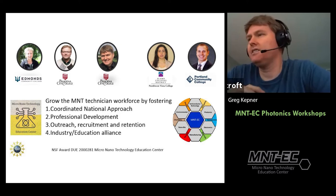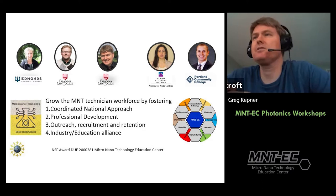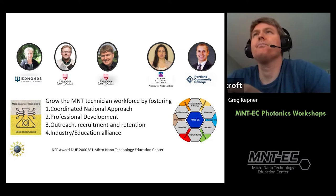It's nine o'clock, so I want to get started. We'll be here from nine to about ten o'clock. Welcome — this is our first seminar series for the new Micro Nanotechnology Education Center. I want to thank everybody for coming, and especially thank Greg and Frank, who are going to be giving the talk today on photonics. I hope you enjoy today's seminar by Greg Kepner and Frank Reed from Indian Hills Community College. Take it away, Frank and Greg.